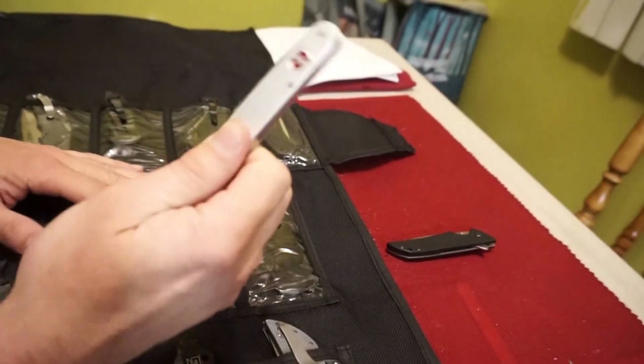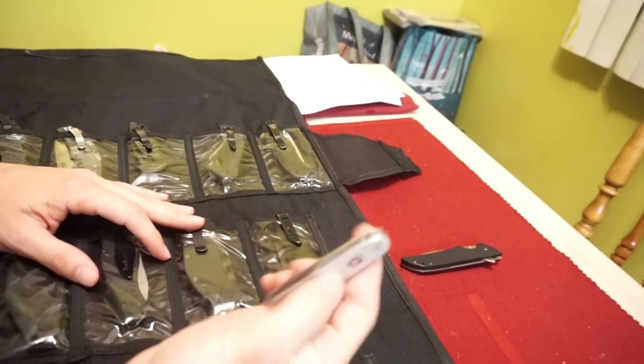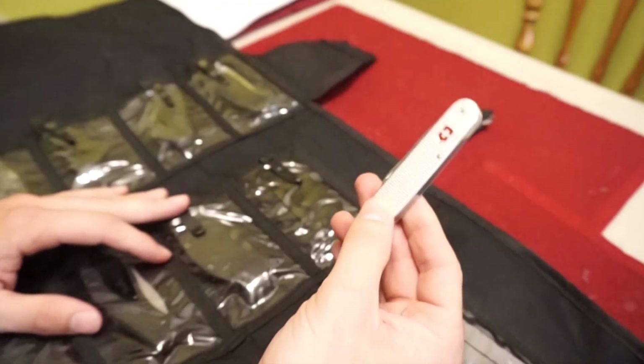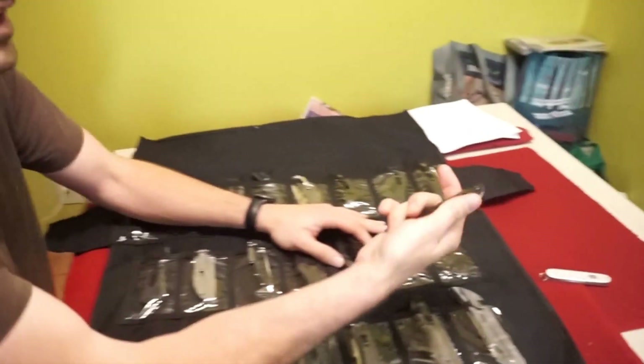This is a Cadet. It's super simple. It has the two can openers, bottle opener, one blade, and a file. There's nothing fancy about it, but it's solid, and it's more useful than anything in this case. Do the Swiss know how to make a knife? They do. And a watch. And a banking system.